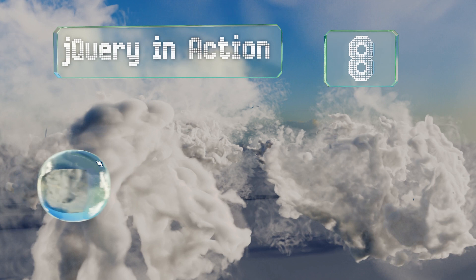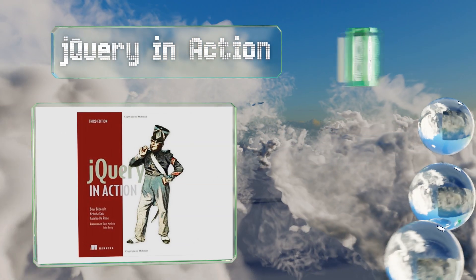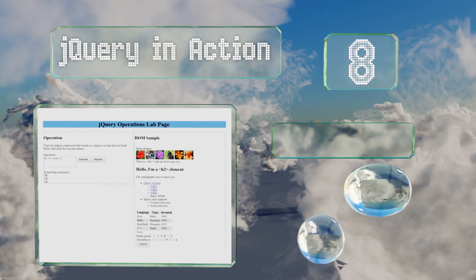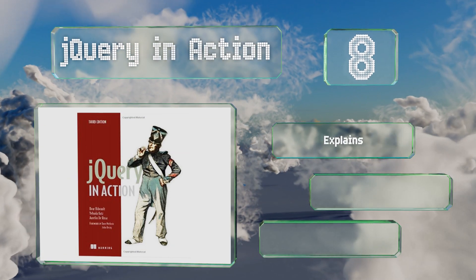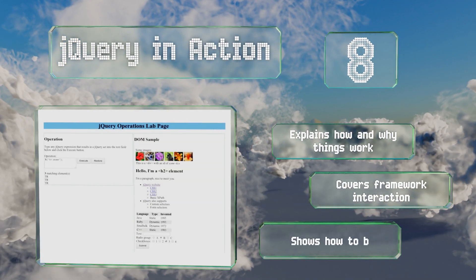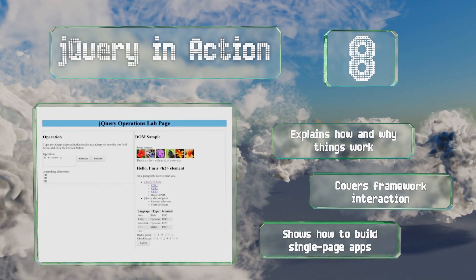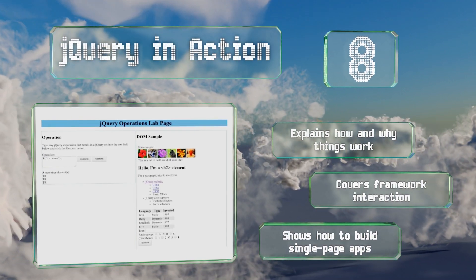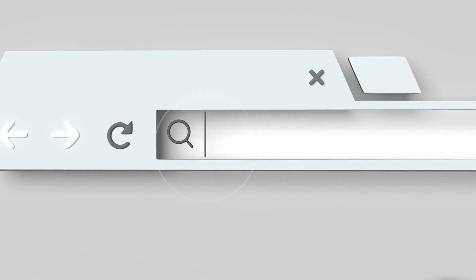Coming in at number eight, if you want to be a more efficient and effective web developer, jQuery in Action is for you. This fast-paced guide walks you through important techniques such as performing animations, writing plugins, and testing your code prior to implementation. It explains how and why things work, covers framework interaction, and shows you how to build single page apps.